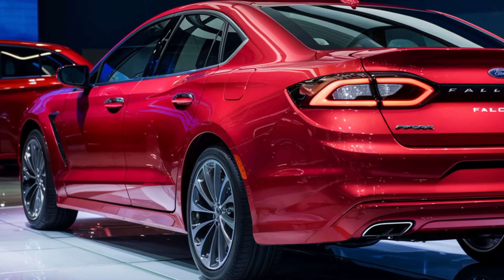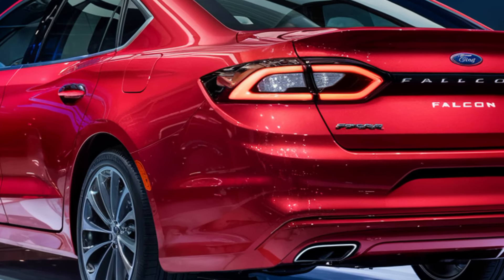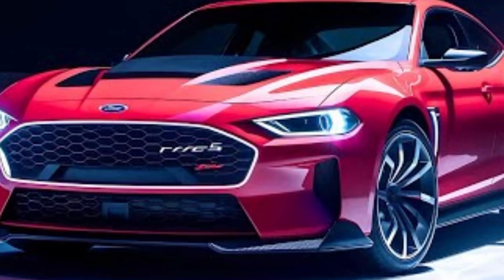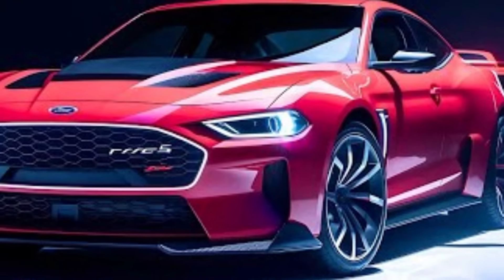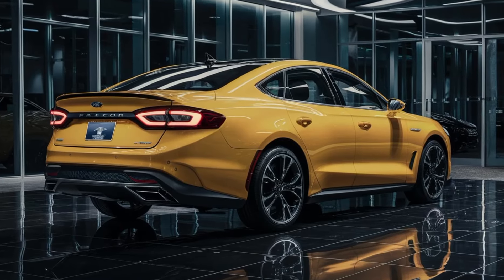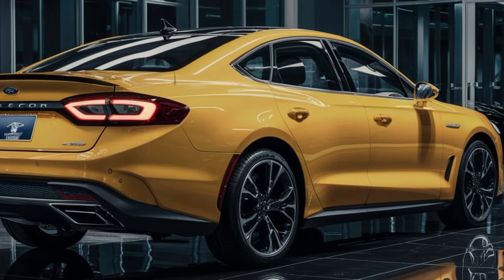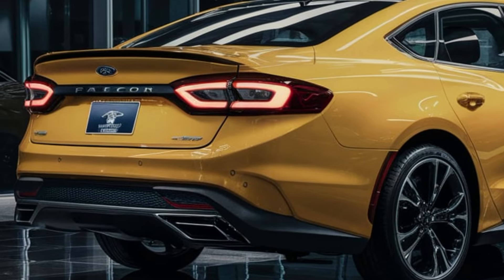Now this ain't your grandpa's Falcon. Ford took that classic muscle car formula — a long hood, short deck — and injected it with a serious dose of modern aggression. We're talking sharp creases, a mean front grille, and available two-toned paint jobs that just scream performance. And check out those iconic taillights — they're modernized with sleek LEDs, but they still hold on to that unmistakable Falcon heritage. And of course, the glorious Falcon script is back across the rear. This car is a guaranteed head-turner on any street.